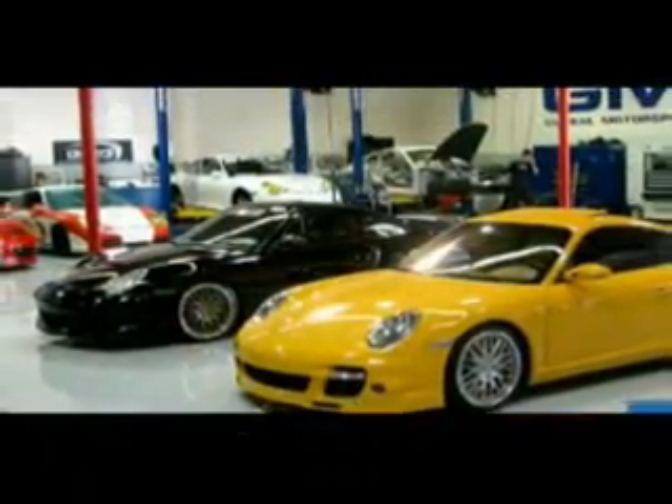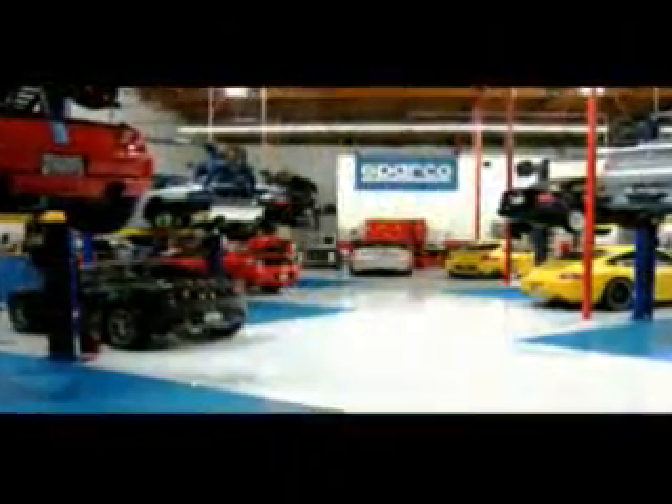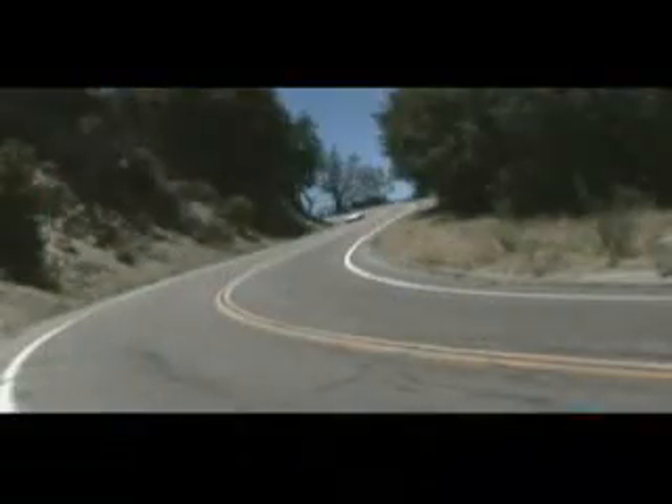GMG is a premier performance tuning facility that specializes in modifying high-end cars. We also have a part of the company involved in professional racing. That's where a lot of our technology, data, and knowledge comes from when we're modifying streetcars. I've been racing since 1994, starting in small front-wheel drive cars and working my way up to racing Porsches and BMWs today, with experience on all types of cars, tracks, and tires.